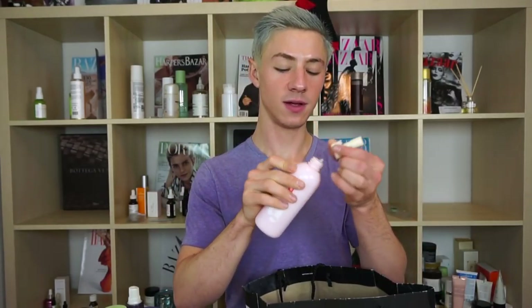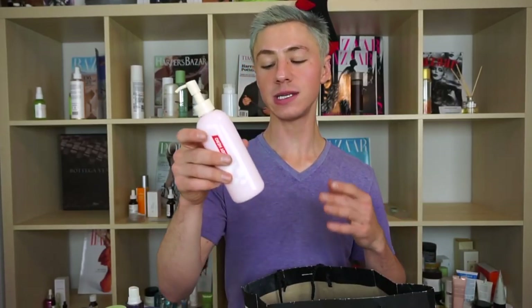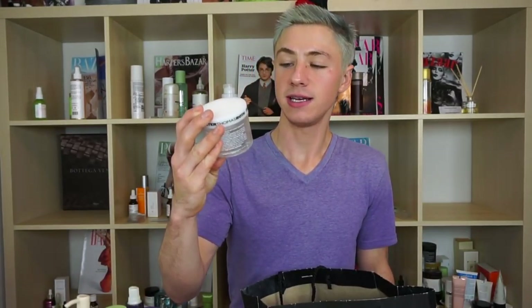Here we have the Glossier Body Hero Daily Oil Wash, something I really really like. It's an oil cleanser for the body — it emulsifies beautifully, smells absolutely gorgeous like neroli. It cleanses the skin well and I didn't feel like I needed a lotion afterward, which is great because I struggle using body lotions. It wasn't stripping, felt really gentle and nice, smelled beautiful, and I would repurchase this.